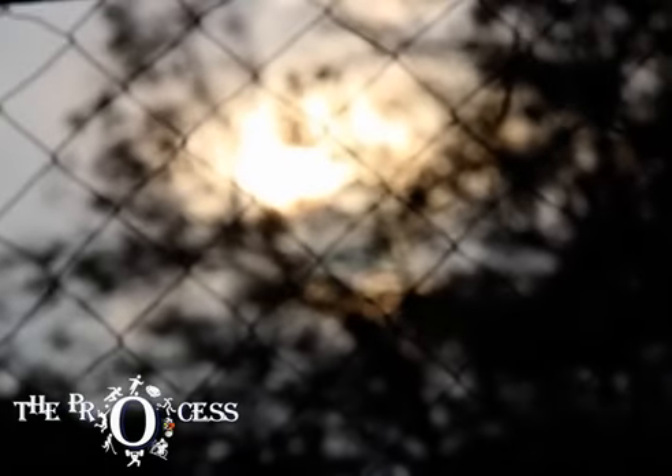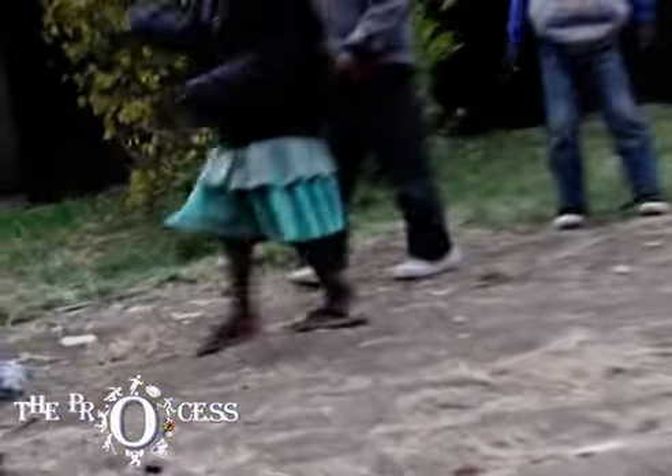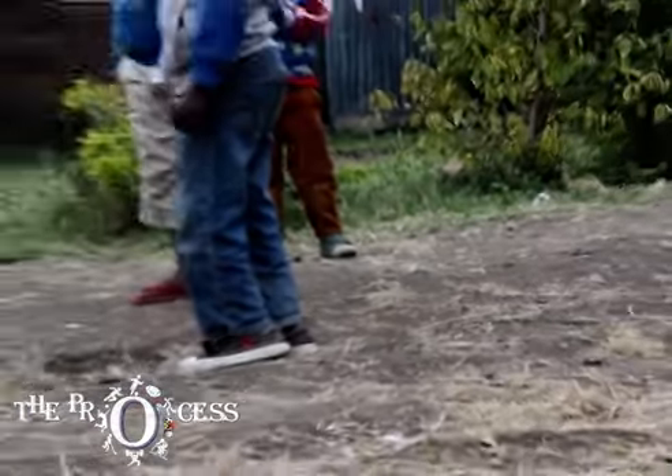The sun is setting, creating a beautiful silhouette. This is the perfect time for children in Calorini to play their last game before darkness falls. From a distance, one is likely to imagine they're kicking a football. But as you get closer, you'll see that it's a plastic bottle.